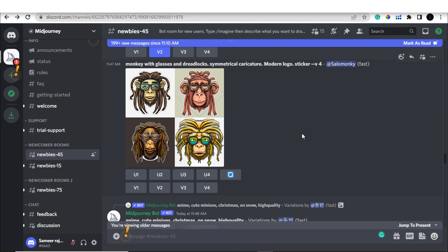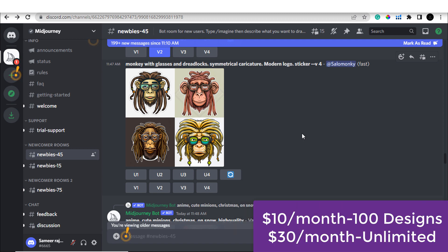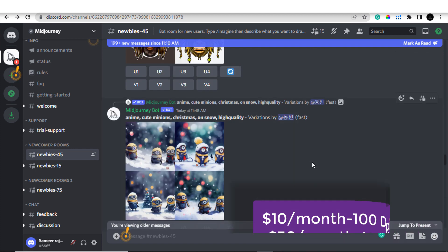If you want to upgrade your account you can do so by paying $10 per month, which allows you to create 100 different designs in a month. If you want the unlimited option, you can pay $30 per month to get unlimited designs.